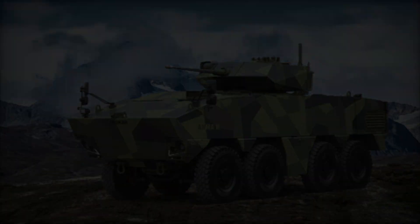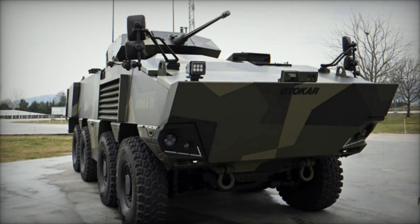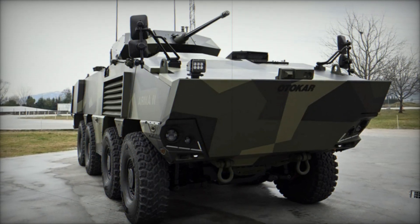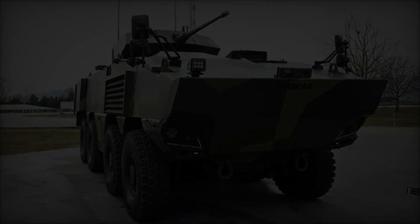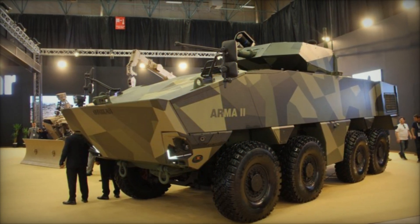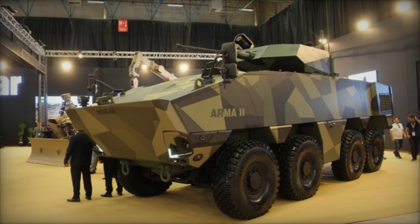Built with crew protection as a top priority, the Arma 2 features a monocoque armored hull and modular ballistic protection that can be upgraded to counter evolving threats. It provides robust defense against kinetic projectiles, shrapnel, mines, and improvised explosive devices (IEDs).